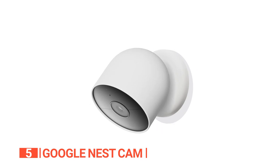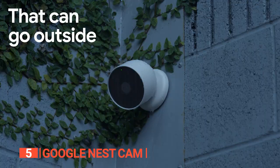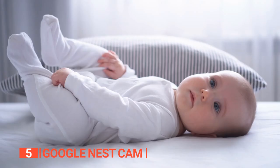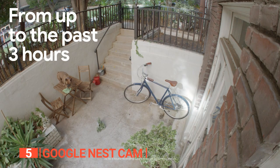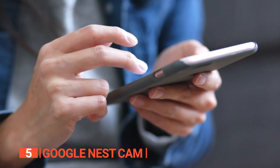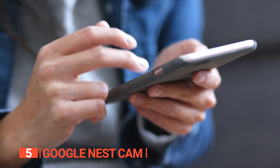And here's the best part — no subscription required. Equipped with 1080p HDR video and night vision, this security camera allows you to check in from anywhere, anytime, and enjoy crystal-clear, comprehensive footage. Even if you happen to miss an event, you can access up to three hours of free event video archives. And if you choose to subscribe to Nest Aware, you can extend your video storage by an impressive 60 days.